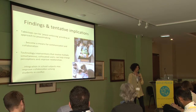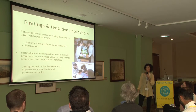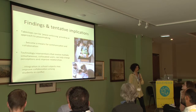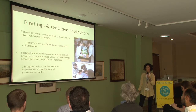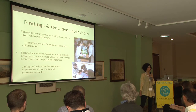Our findings extend the notion that tabletops can be peace-enforcing, providing an approach to peacemaking. Tabletops and associated applications become a means for communication and collaboration, giving students in conflict the chance to share a common space. Technology interventions that involve multiple simultaneous collocated users can help change perceptions, improve relationships, and break down social barriers. Continued integration of tabletops in school subjects may help improve collaboration among students in conflict.